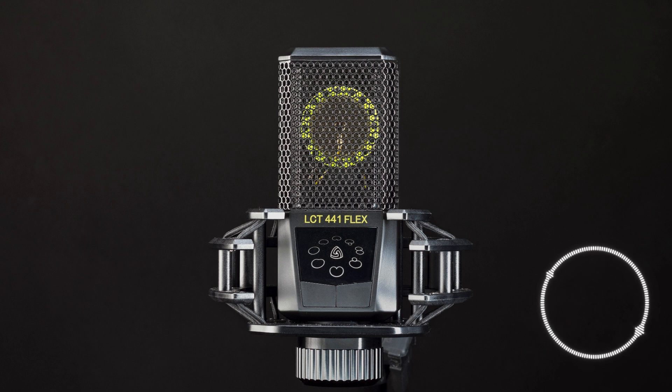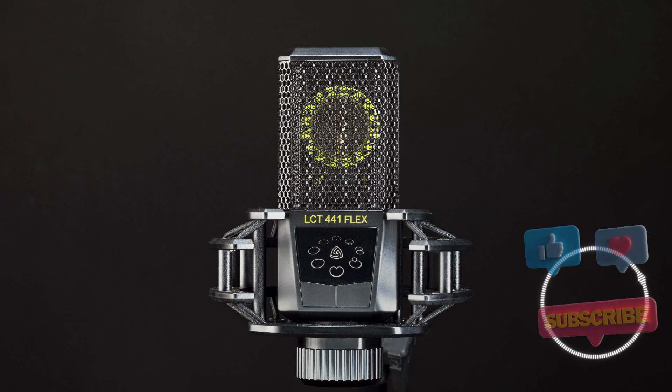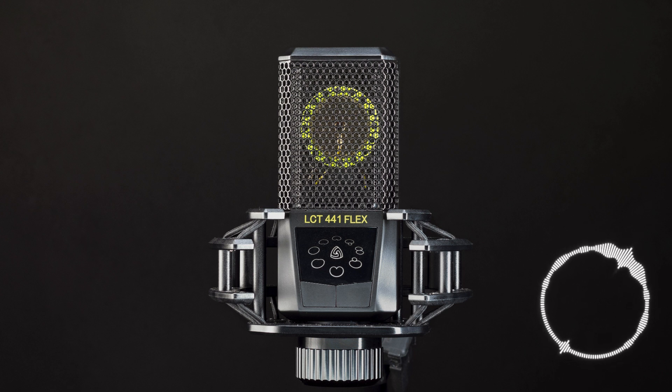One area where quantum computing can have a massive impact is cybersecurity. With their extraordinary processing power, quantum computers could potentially break existing encryption methods, rendering our current security measures obsolete.